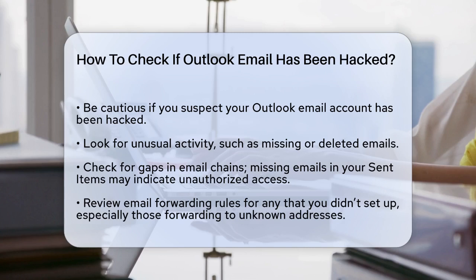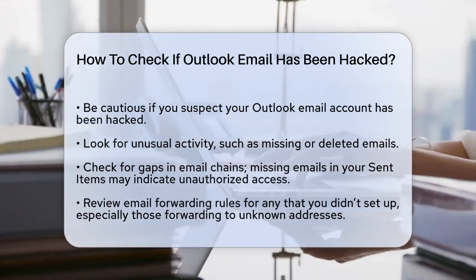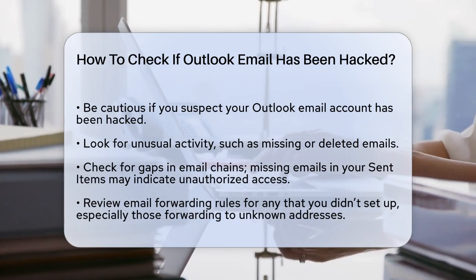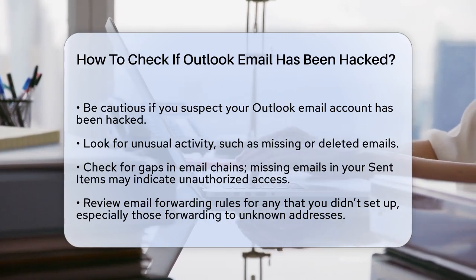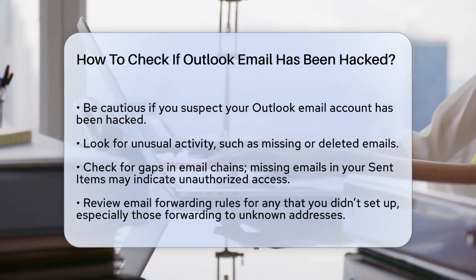First, let's talk about unusual activity. If you notice emails missing or deleted, it could be a sign that someone has accessed your account. Hackers often try to cover their tracks by getting rid of emails that might alert you to their presence.